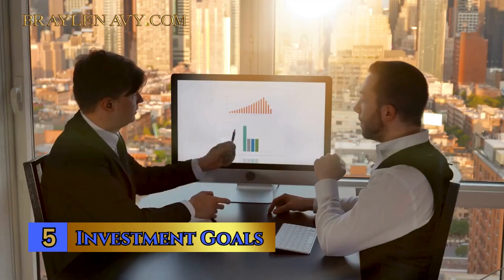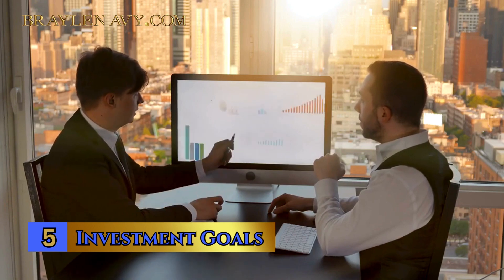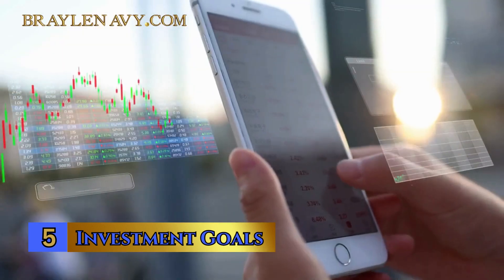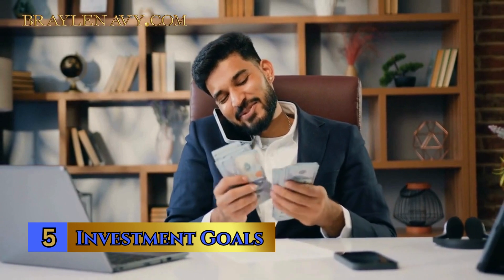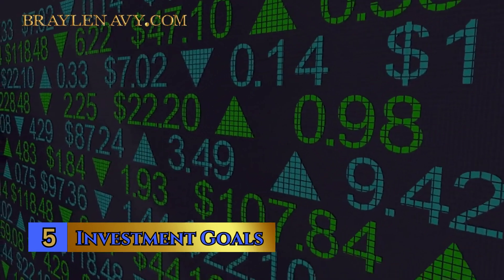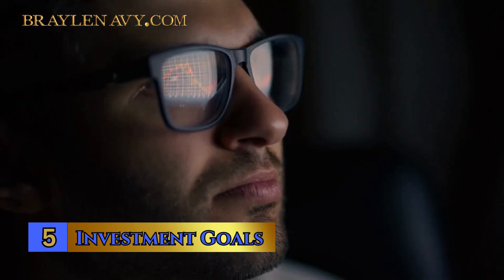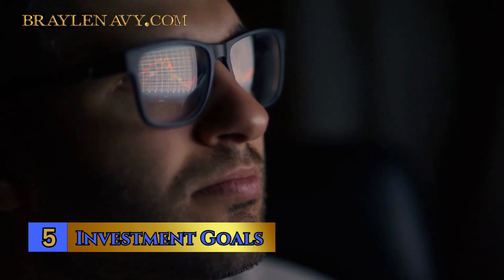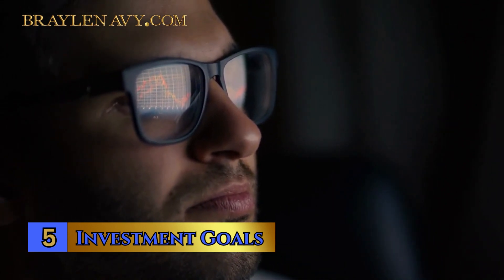Number 5: Investment Goals. Your investment goals are the compass that guides your journey through the stock market's ever-changing landscape. Before diving into stocks, it's crucial to align your investments with your money goals. Are you saving for a down payment on a house, planning for retirement, or simply looking for a way to grow your wealth? Each of these might necessitate a different investment strategy. When your investments align with those financial goals, it's like having a roadmap to success, making it easier to choose the right stocks and stay on track.